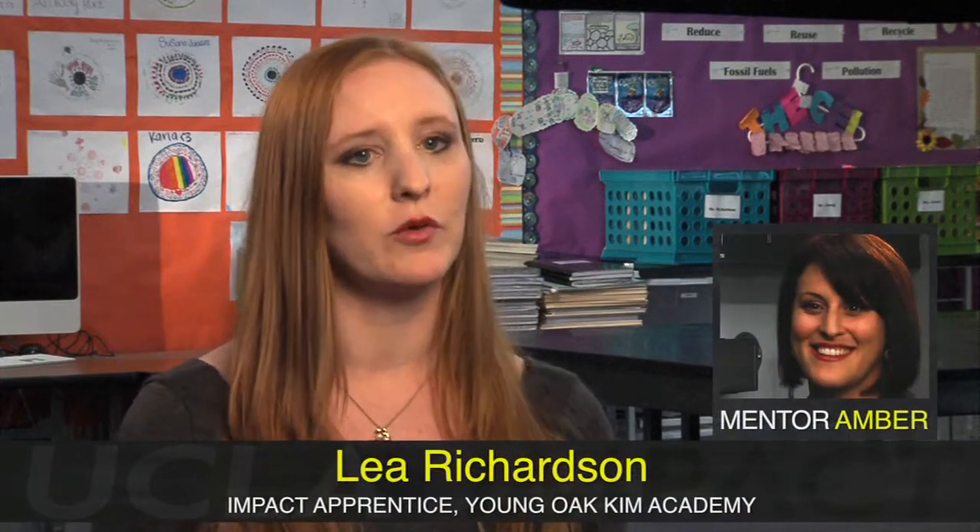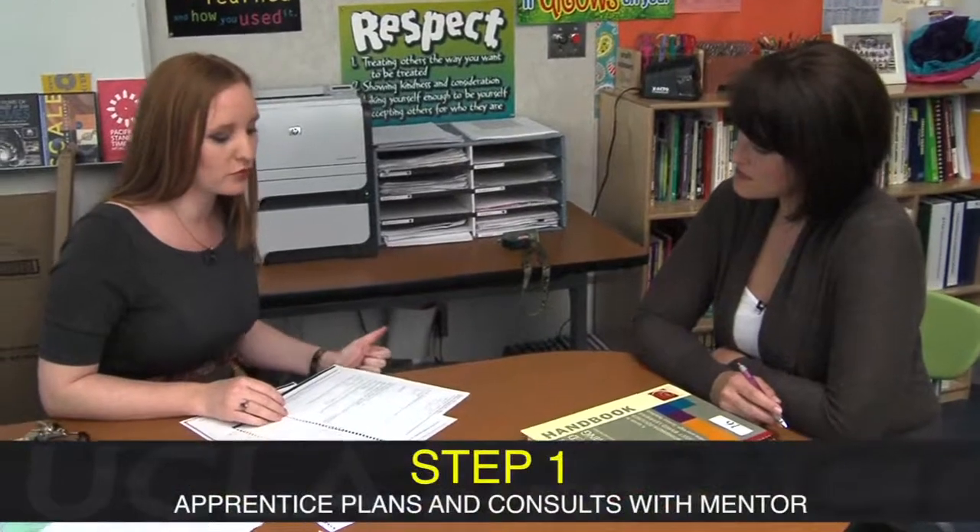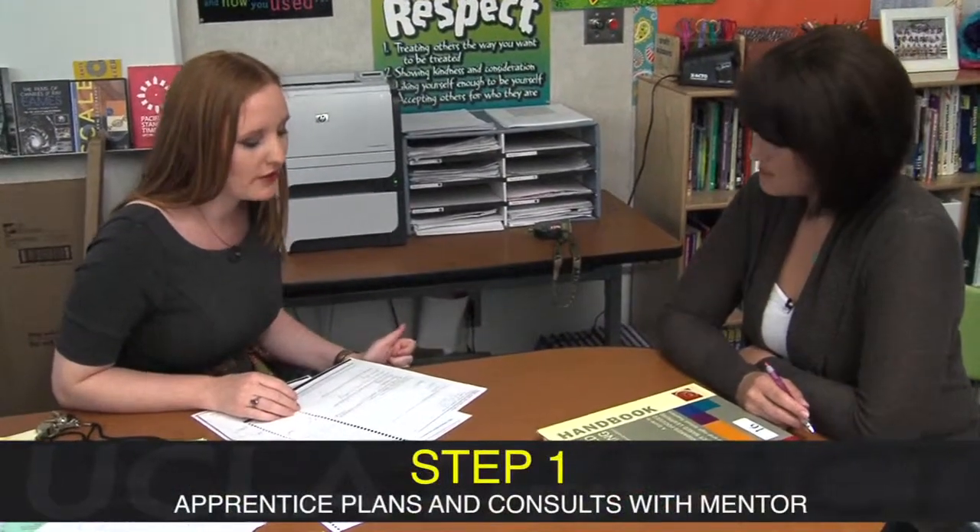Whenever I plan a lesson, I usually start by planning independently, and then I bring whatever I have to Amber, my mentor, so that she can look at it and give me some pointers. The big idea is I want them to explore a health need in their community, and then come up with an idea or solution for that need. In terms of crafting the driving question, what is the one question that could be an overarching idea for the whole project?